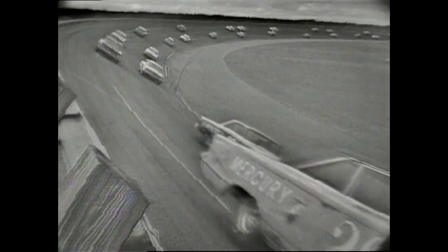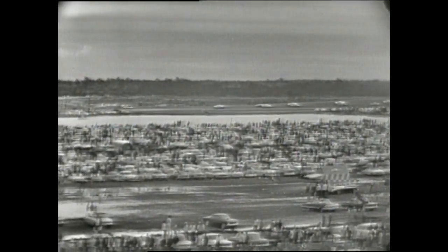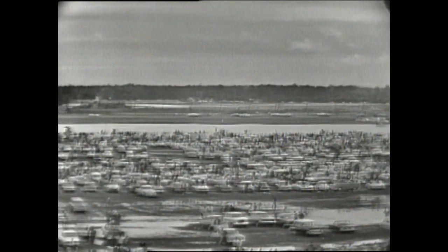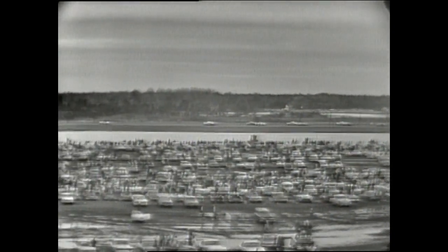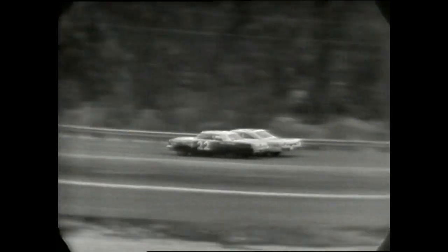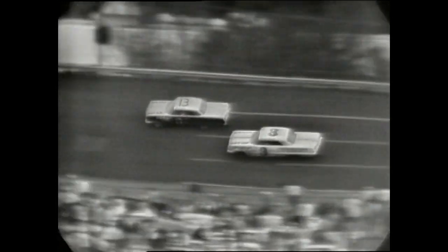In all today, we've got 22 Pontiacs, 15 Fords, 7 Mercurys, 7 Chevys, 6 Plymouths, 3 Dodges, and 1 Chrysler in the starting field. There you see Fireball Roberts and Freddy Lorenzen — the pole position on the inside and outside of the first row. Car number 3 is Junior Johnson, car number 13 is Johnny Rutherford, car 01 is Paul Goldsmith, and outside of him is Rex White. And now the starter has the green flag out — this will be the last lap under caution at the start of this race. These laps are counted in the 200 laps of the 500 miles.